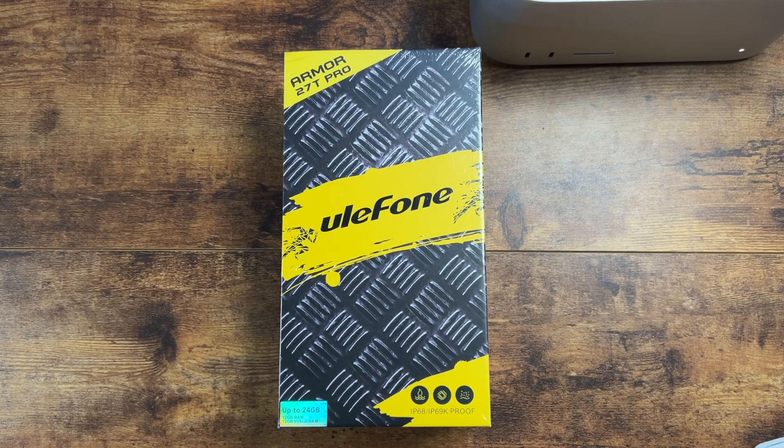All right, guys, welcome back to another video. It's your manager. Time to look at the Ulefone 270 Pro, and this is the Armor T7 2 Pro.